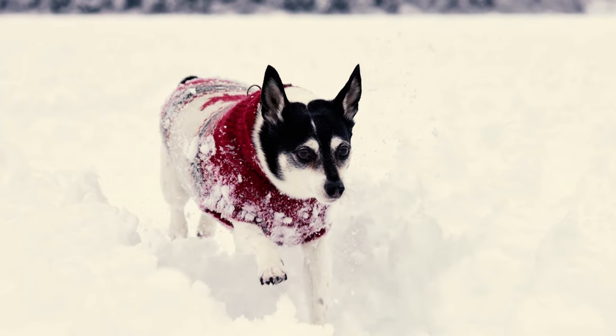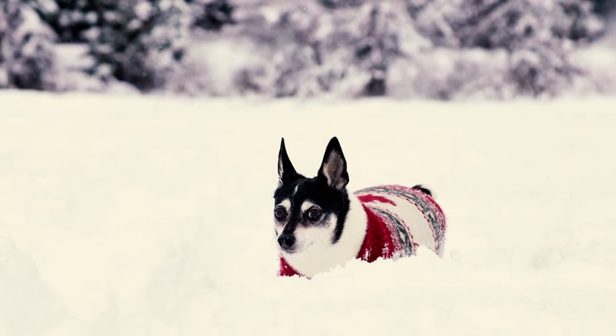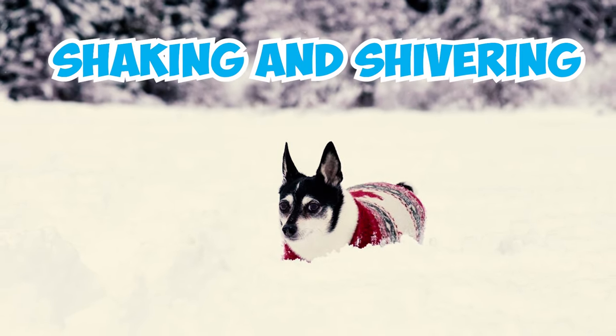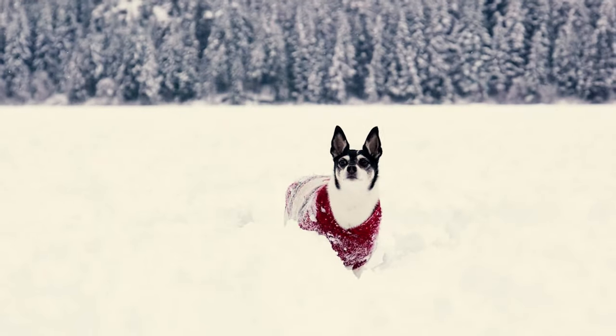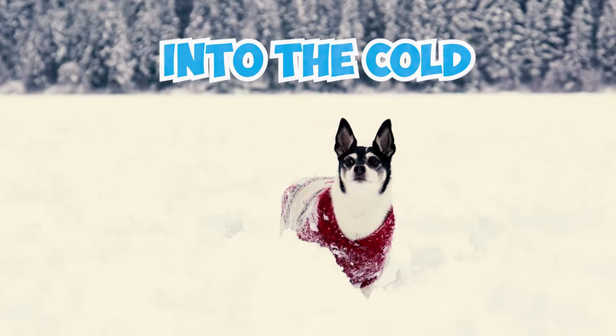Number 23: These guys are not big fans of colder climates. When faced with chilly weather, toy fox terriers often find it challenging to adapt and may start shaking and shivering in an effort to keep warm. To help them stay cozy, it's a good idea to dress them in sweaters and warm winter clothing when they venture out into the cold.